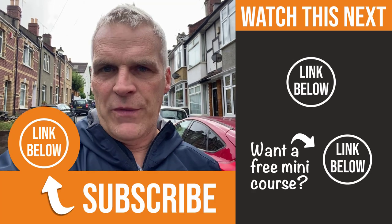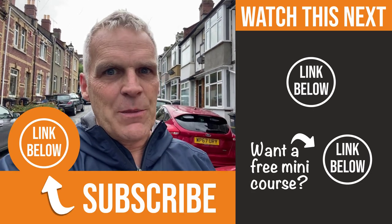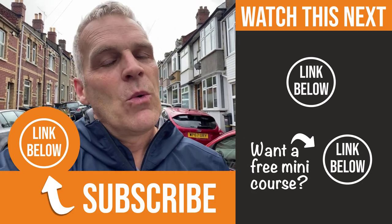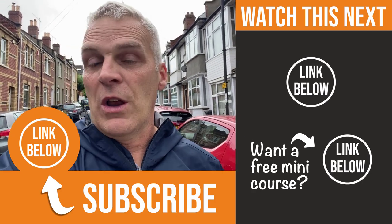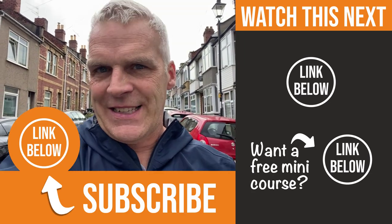If you find an opportunity where you're thinking, could this work — is this a great opportunity — and you want a bit of help, why don't you book yourself a coaching call? I'll do everything that I can to help you tie down a fantastic deal for you.